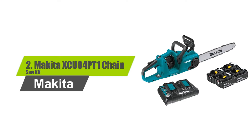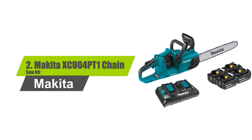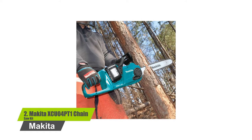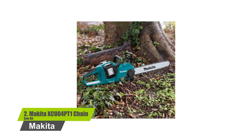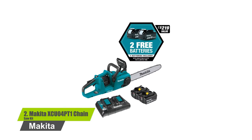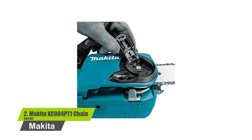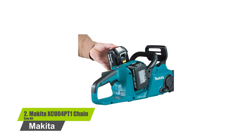Number 2: Makita XCU04PT1 Chainsaw. There are 3 speed levels with a top speed of 940 FPM. It comes with 4 Li-Ion batteries, each being 18V. The chainsaw features a built-in LED on/off switch with an auto-power-off function to automatically shut down the unit in the event of a delayed operation, resulting in extended battery life.